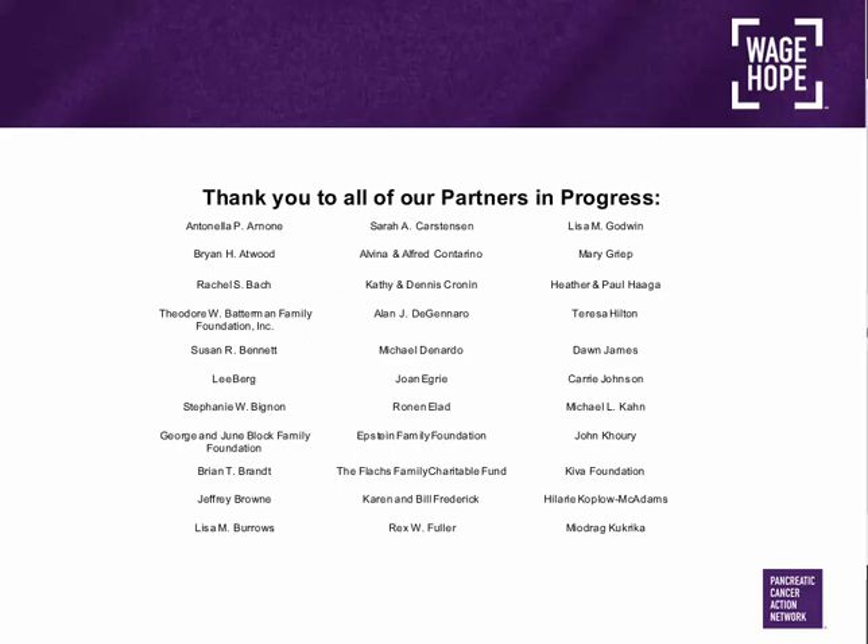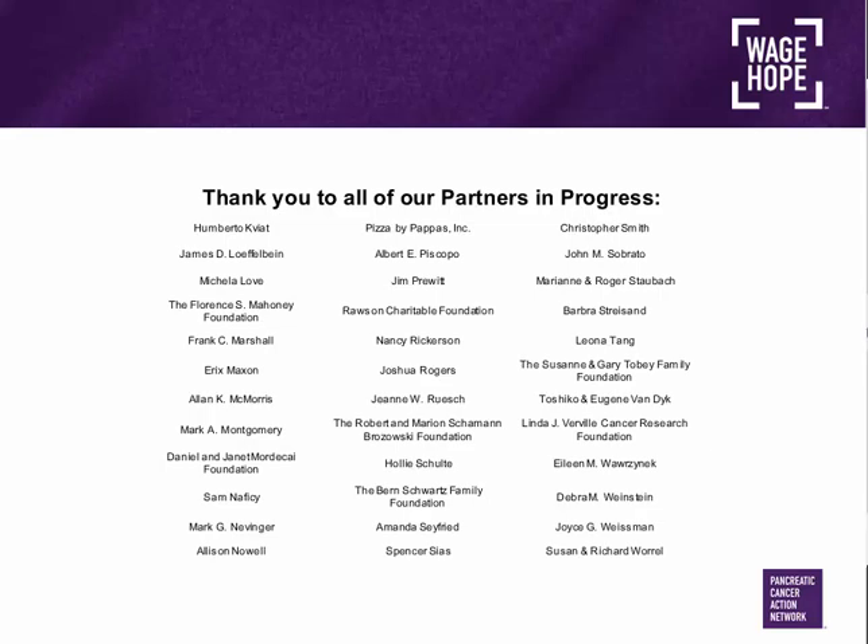We would also like to thank our dedicated Partners in Progress listed on the next slide. This webinar is scheduled for 60 minutes and includes a presentation followed by a Q&A session. A recording of this presentation and the slides will be available under the Educational Events page at pancan.org.